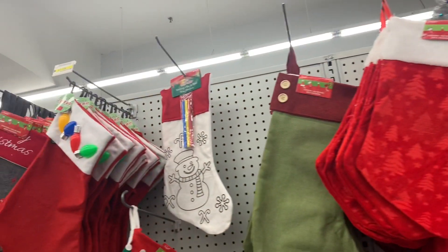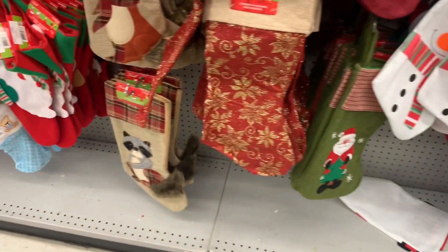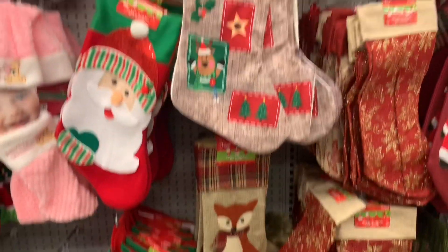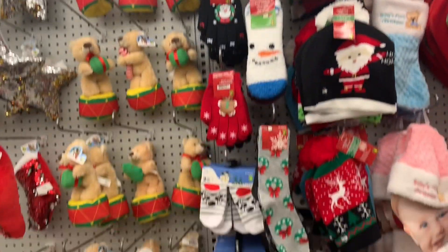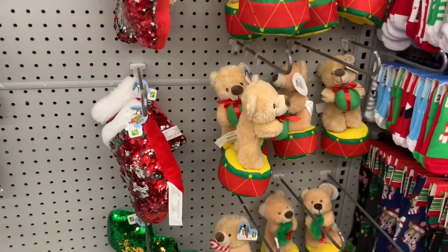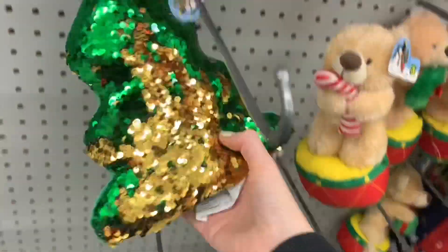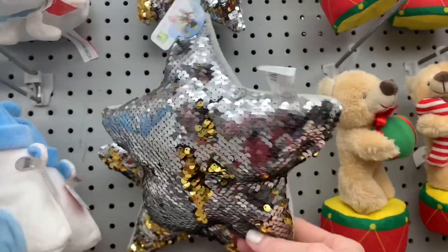Now we're moving on into the stockings. I feel like there's going to be more to come — it didn't seem like there was that many out, but I really like these woodland animals. That fox is just gorgeous. Some Christmas socks, mitts, little stuffies. These were fun — they're the reversible sequins. We had a stocking, a Christmas tree, and a star, and they were actually a very generous size.